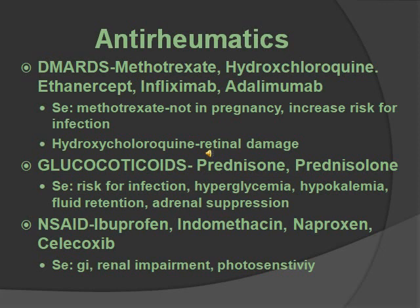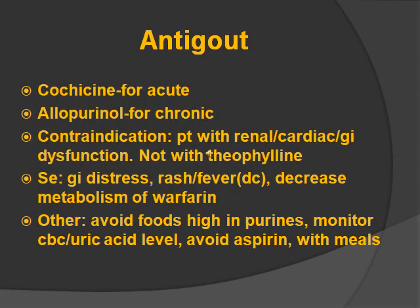NSAIDs include ibuprofen, indomethacin, naproxen, and celecoxib. Side effects include GI side effects, renal impairment, and photosensitivity. Take with food for GI side effects. Use sunscreen because of photosensitivity. Like all NSAIDs, patients are at higher risk for myocardial infarction and stroke. Anti-gout medications include colchicine and allopurinol. Colchicine is for acute gout attacks, and allopurinol is for chronic gout. Contraindicated with patients with renal, cardiac, or GI dysfunction, and do not take with theophylline. Side effects are GI distress, rash or fever — if you get a rash or fever, discontinue it.